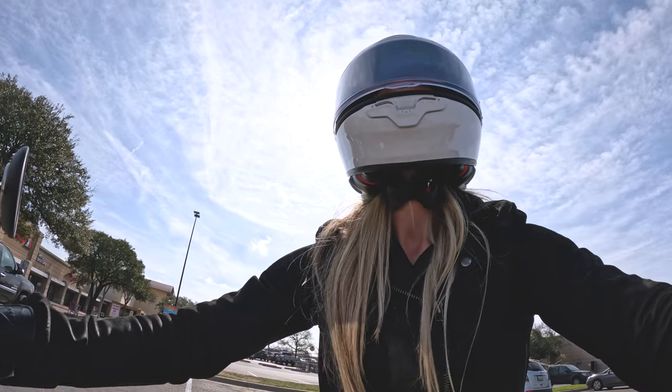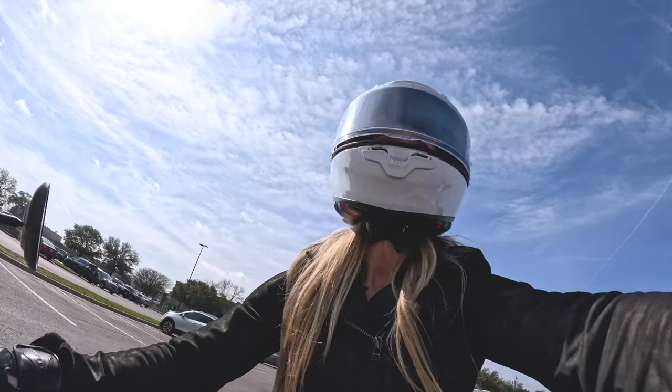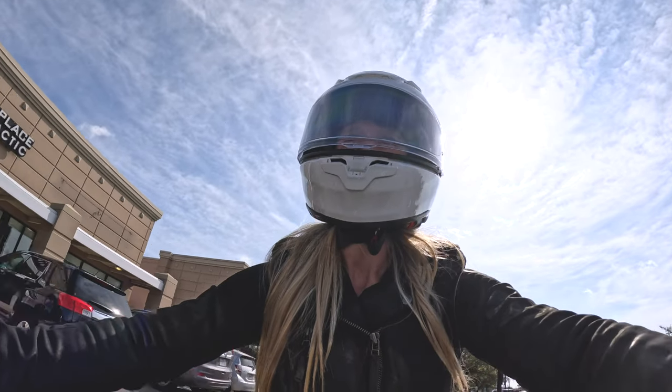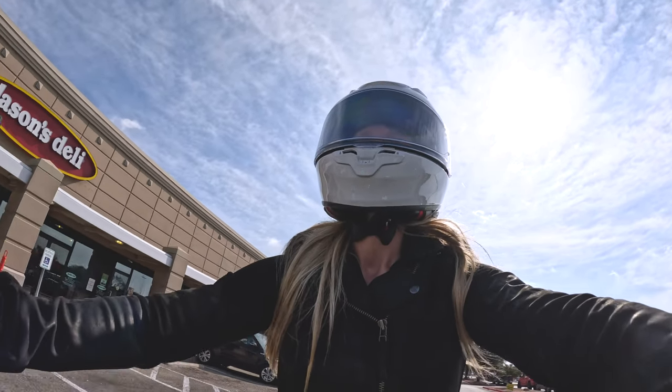For sizing I went with an extra small. It is a little tight getting on and off, but once it's on it fits perfectly and is very comfortable. The noise reduction is such an upgrade — it is significantly quieter than my previous helmet.